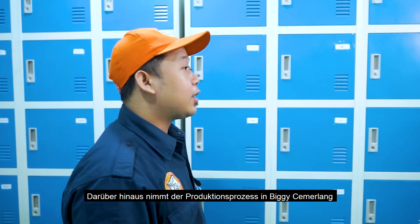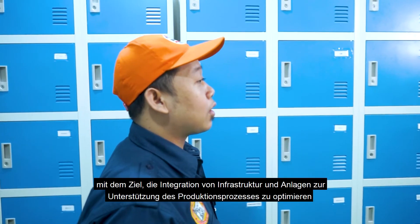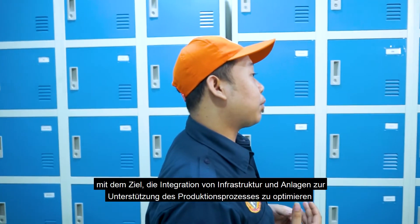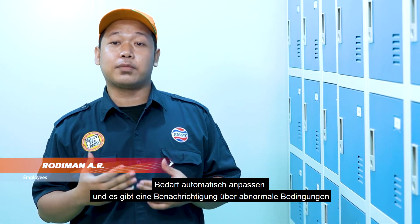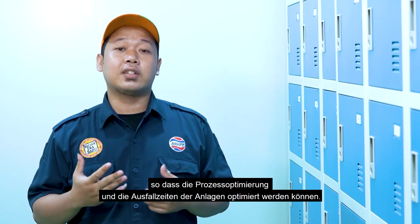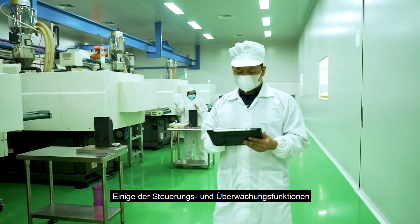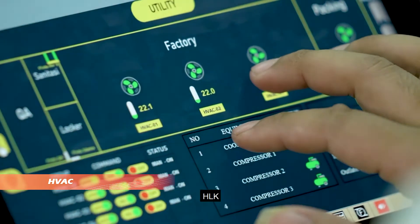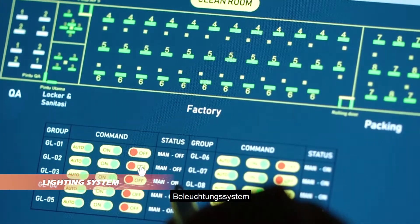The production process at Biggie Cemerlang adopts a clean room with a building automation system based on cloud computing, optimizing the integration of infrastructure and equipment to support production. This system automatically adjusts equipment operating schedules as needed and provides notifications of abnormal conditions, optimizing process uptime. Control and monitoring functions available through the cloud-based BAS include HVAC, chiller temperature, alarm and BAS native, and lighting systems.